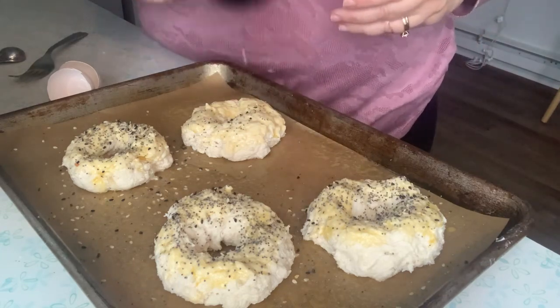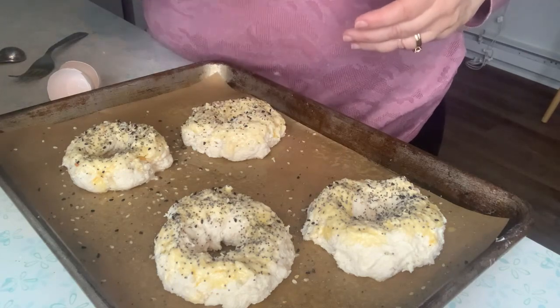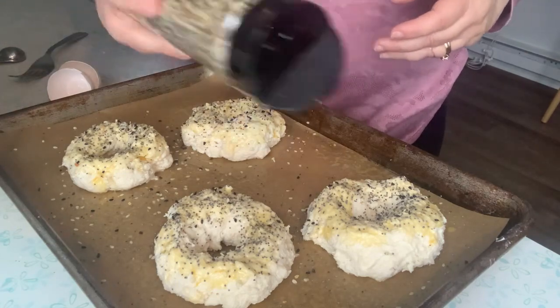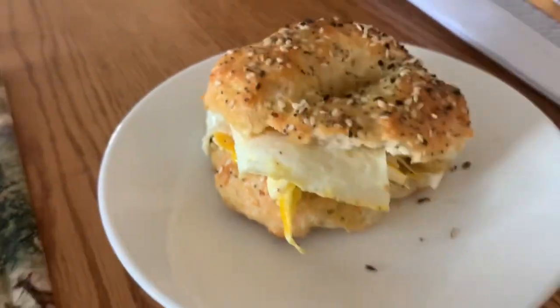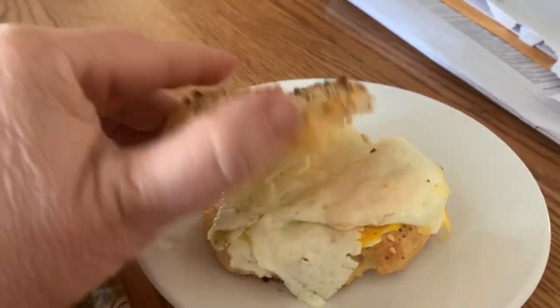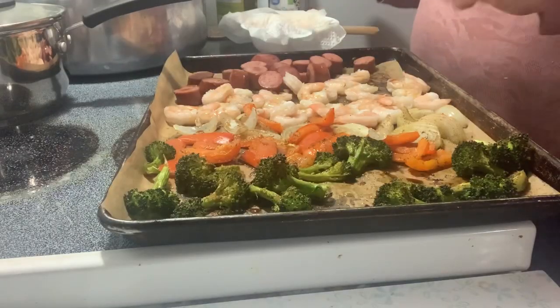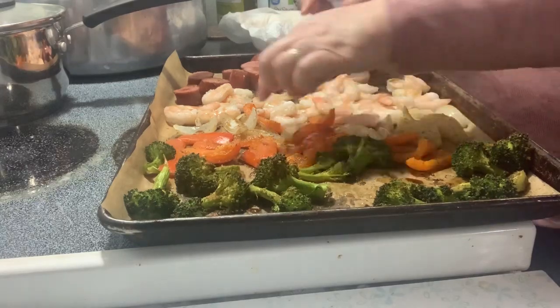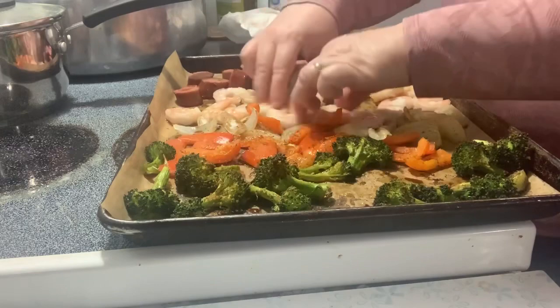I'm pretty liberal when I shake on the seasoning because some of it falls off, so I want as much flavor on top as I can get. It smells great when they're baking — the garlic and onion. Here's the sandwich I made: one egg on it and some laughing cow cheese underneath. I was working from home, sitting at my dining room table.